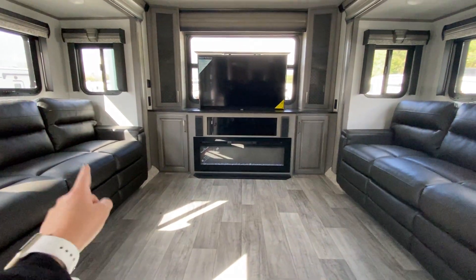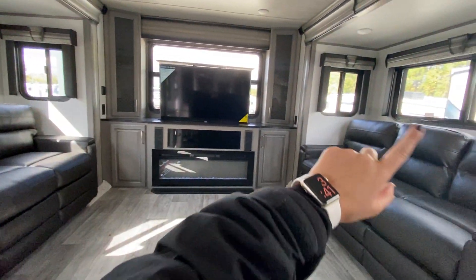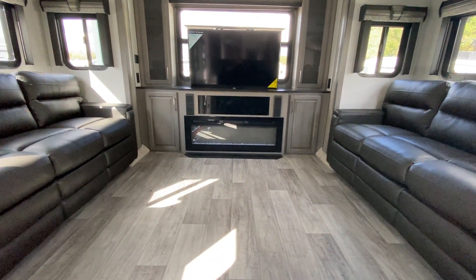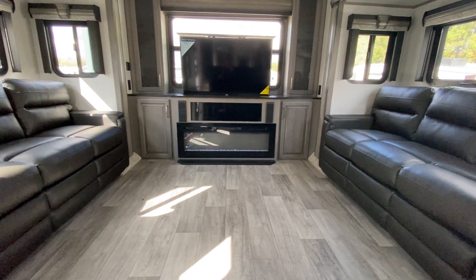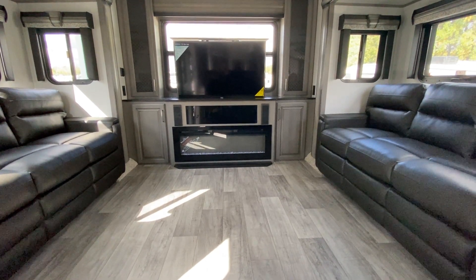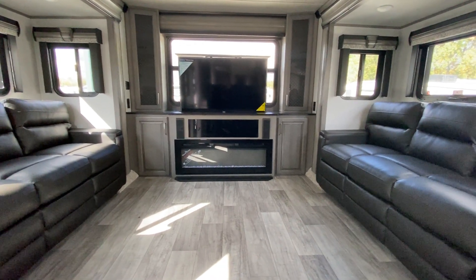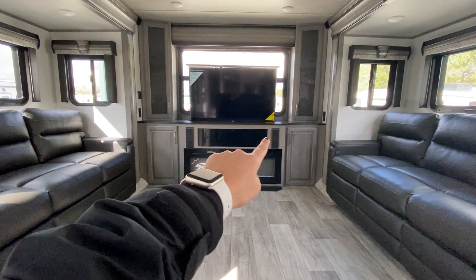You have sleeper sofas on either side for additional sleeping space if you need it, with lots of windows all across for a great view. Across from the theater reclining seats you have your entertainment system with a really big fireplace at the bottom — and what's really cool is that the flames actually change colors. You can use the fireplace without emitting heat, so it just adds a homey feel without using up your propane. You have storage on either side, great for board games or DVDs.